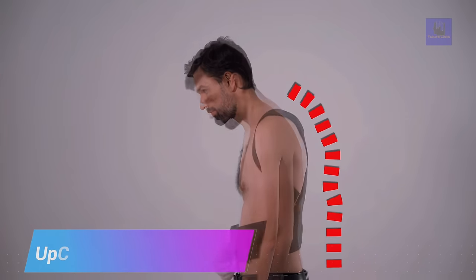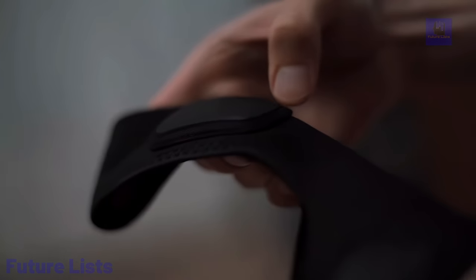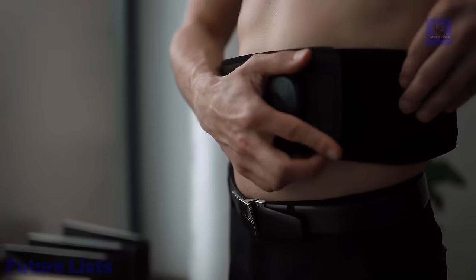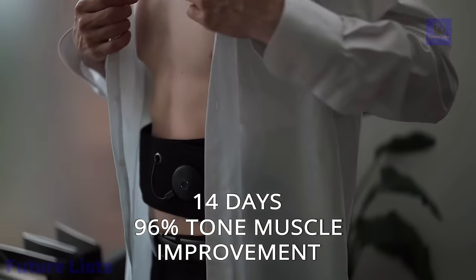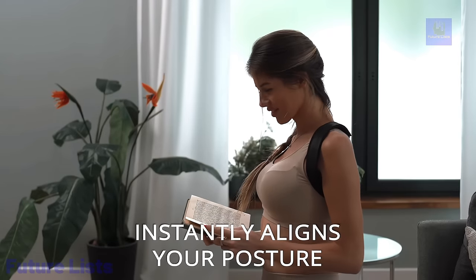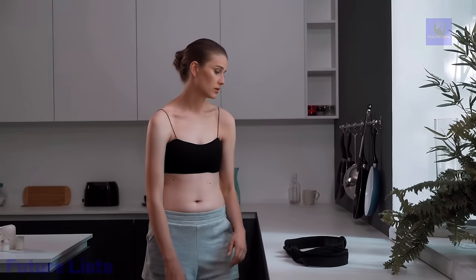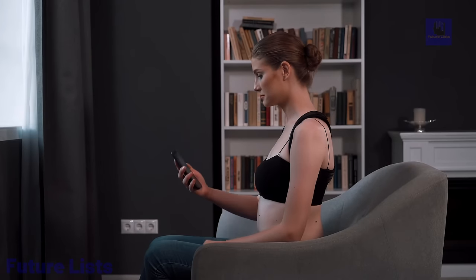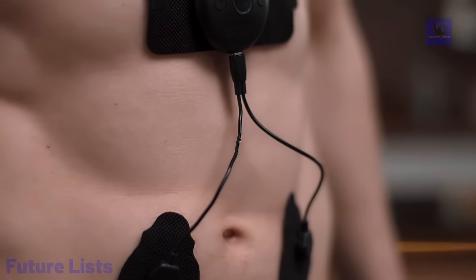Stop suffering from bad posture and back pain with UpCore. This revolutionary posture-correcting device features adjustable straps designed to fit your body shape, comfortable breathable fabric, and a lightweight yet durable design you can wear all day. With just one click, you can get the support your spine needs to improve posture, reduce pain, and boost confidence. Professional-grade sensors accurately detect and monitor your body posture, delivering real-time feedback and customized posture training plans tailored to your specific goals, with posture reminders and a connected mobile app.